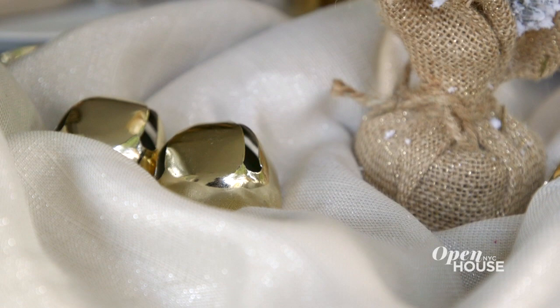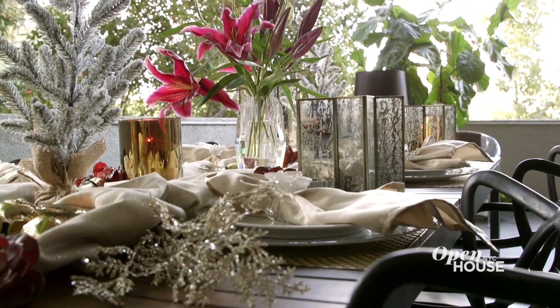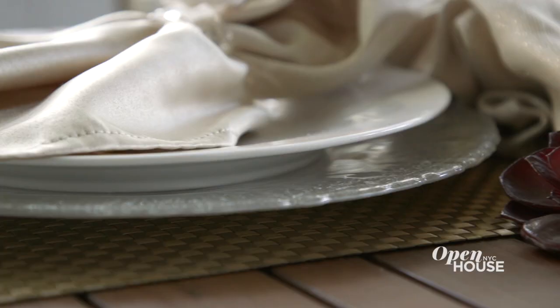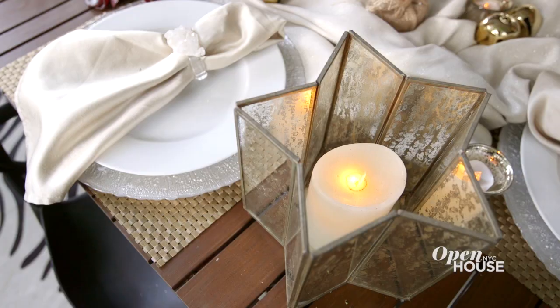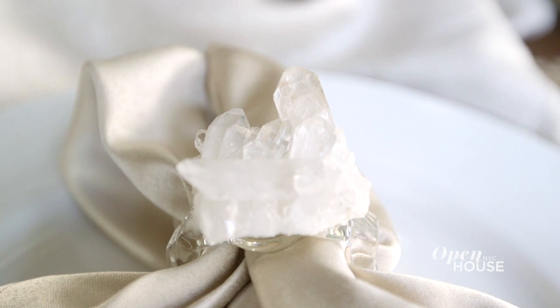Throw in some jingle bells on the table — they're a really fun way to bring in the holiday decor. I've also brought in one little bit of color with live flowers, these beautiful florals, to bring in a little bit of that Christmas feel. Don't be afraid at Christmas to bring out those really good pieces that you might not use all the time. The holidays are the perfect time to try out those things that you might only use once or twice a year.